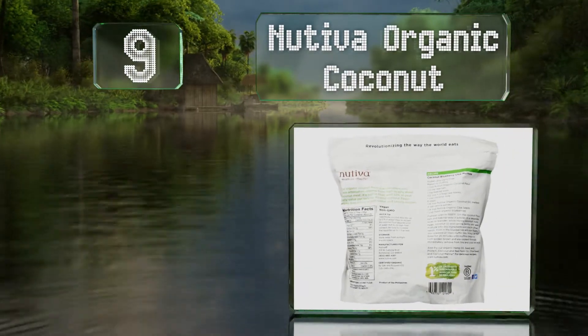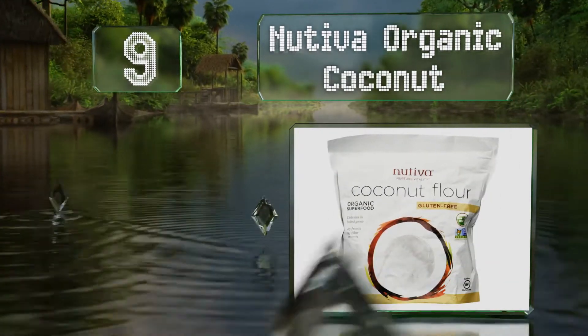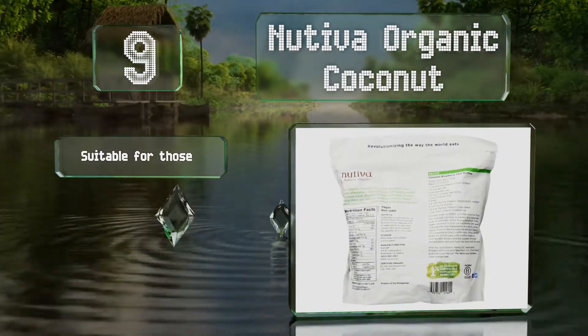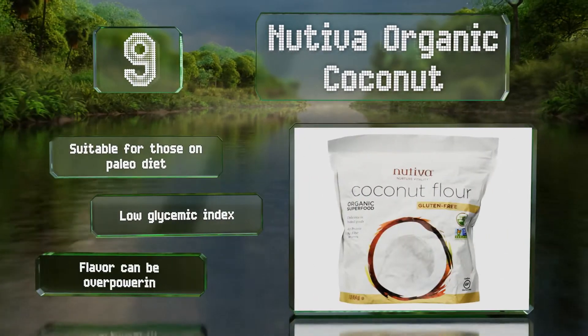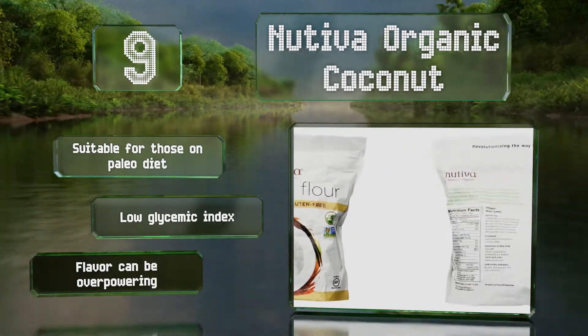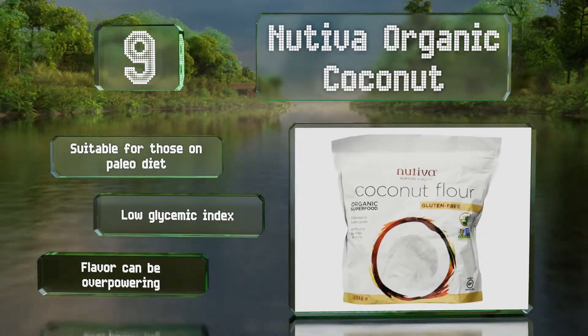At number nine, Nativa Organic Coconut may make your kitchen smell like a tropical island when baking and tastes great in things like coconut fried shrimp, cakes, and dessert breads. It's also remarkably high in fiber, boasting eight grams per serving, and it's low in calories. It's suitable for those on a paleo diet and has a low glycemic index, but the flavor can be overpowering.